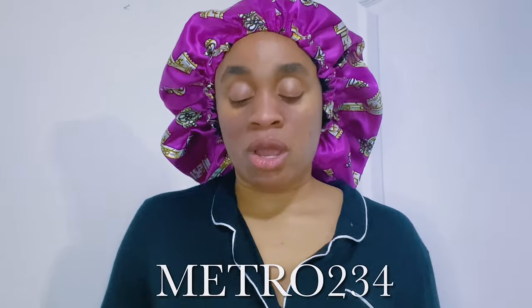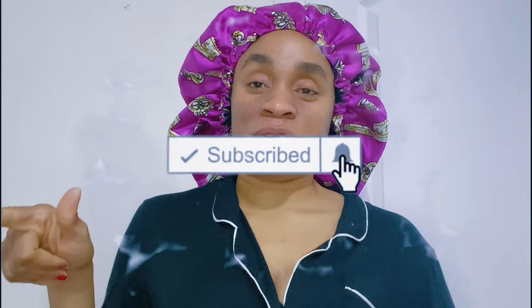I have a discount code on YesStyle — it's METRO234 — make sure you use it when placing your order. They also have rewards: you just sign up and you always get emails when anything is happening. I hope you've enjoyed this video and been inspired to get some athleisure pieces from YesStyle for your wardrobe. Thank you so much for watching — don't forget to click the thumbs up button, subscribe, and click the bell beside the subscribe button. Also follow me on Instagram at Metro Gypsy. See you on the next episode — bye!